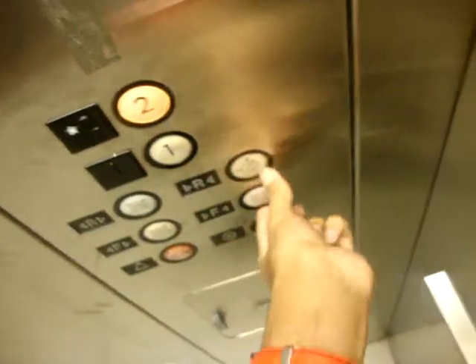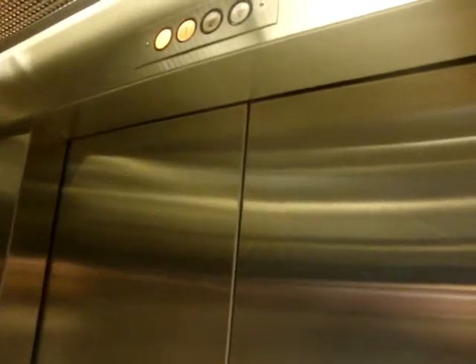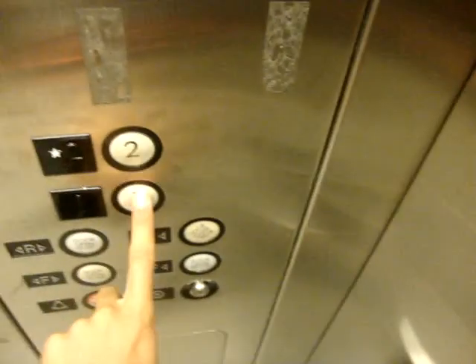I just saw some classic leveling there. Door close works, but listen — you cannot hear the motor back there. Fast elevator.